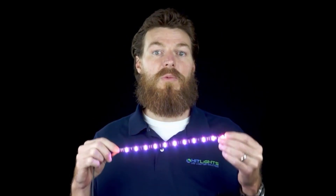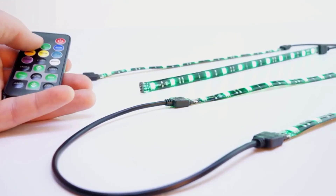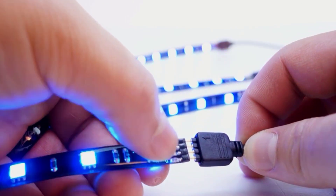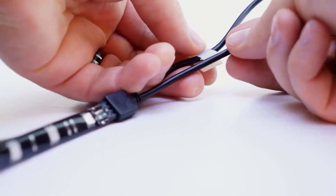If your TV is a different shape, you may be better off getting a strip that you can cut to custom lengths. Each strip is one foot long. Given that most TVs now are wider than they are tall, this may mean that you need to combine some strips or make adjustments to avoid gaps.